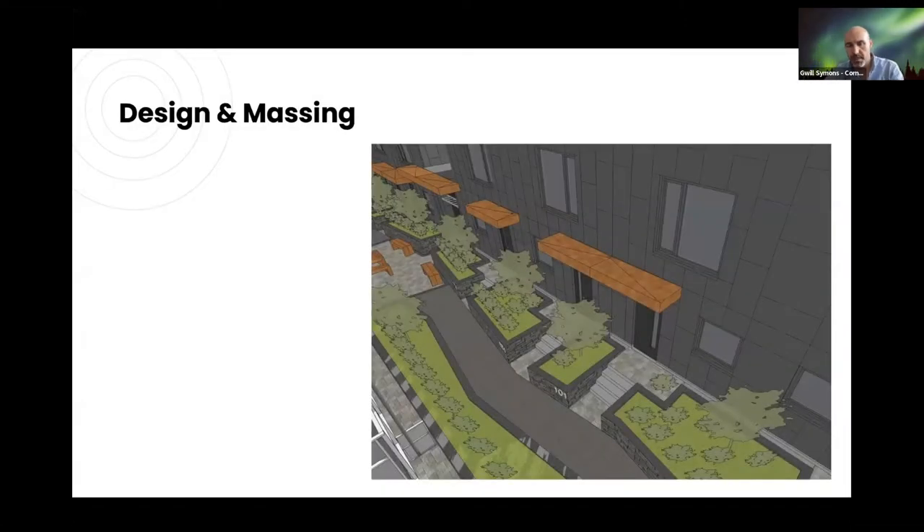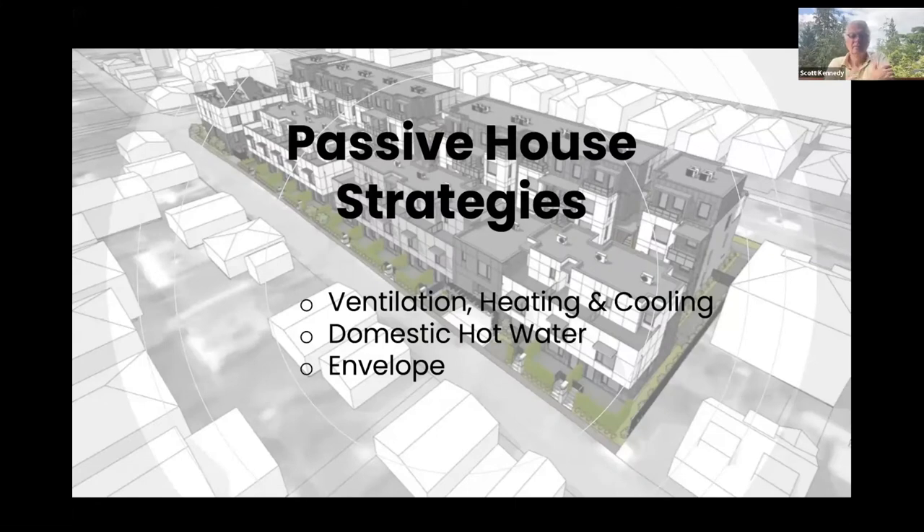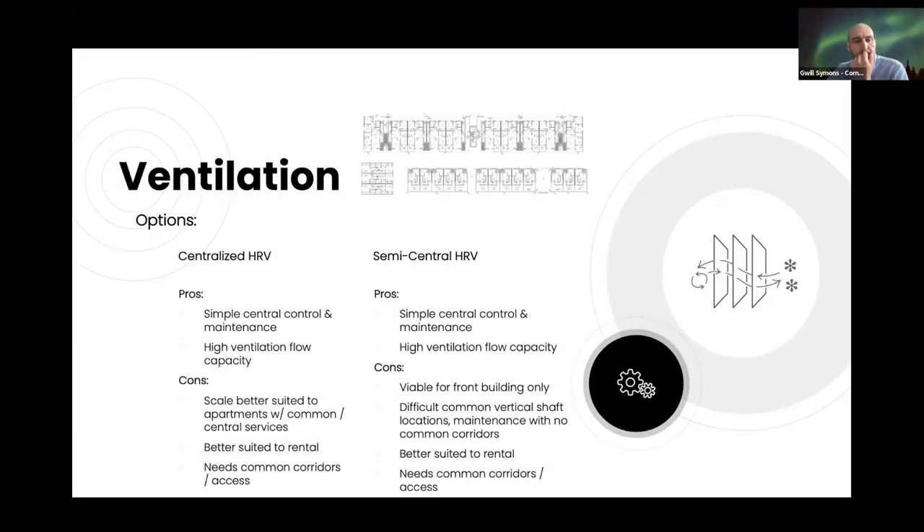Now for the nitty-gritty passive house stuff. On ventilation, we looked at centralized HRV setups — good for central control, central maintenance, and high ventilation capacity — but they're really better suited to larger multi-family apartment projects and rentals where you need common areas to access shared systems. Semi-centralized was also considered, possibly for Building One because of how it's stacked, but it was quite a challenge to find a common shaft that would run through from level one to four without messing up the floor plan.